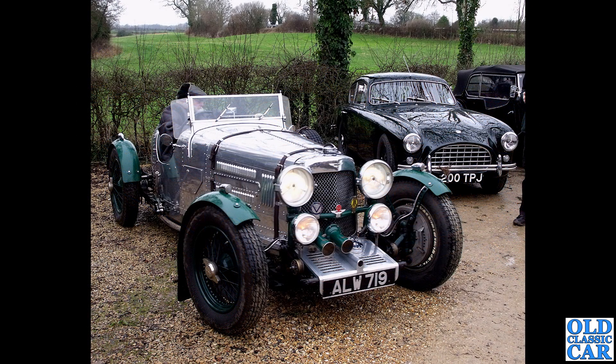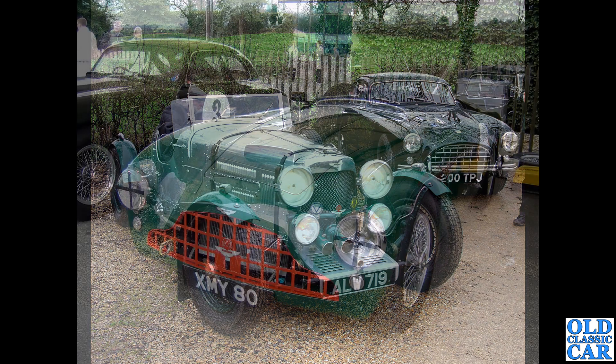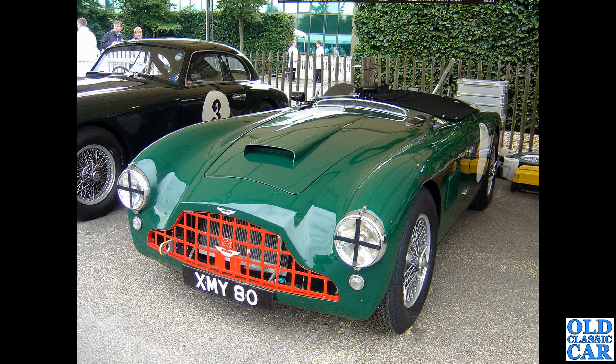At a New Year's Day VSCC meeting, ALW 719 is an Aston Martin International dating to 1931 - alongside an AC Ace. What a fantastic 1950s car that is too.